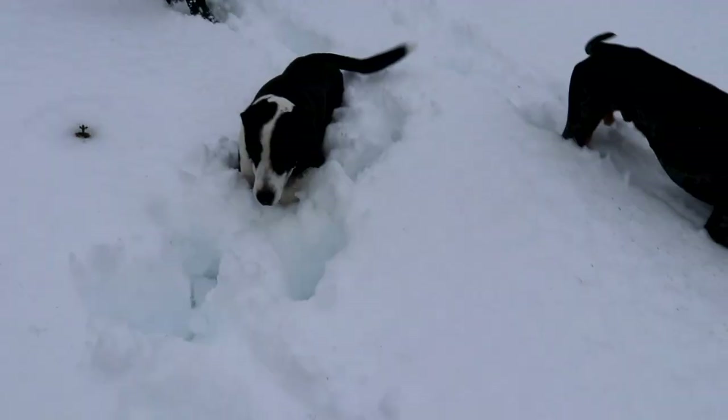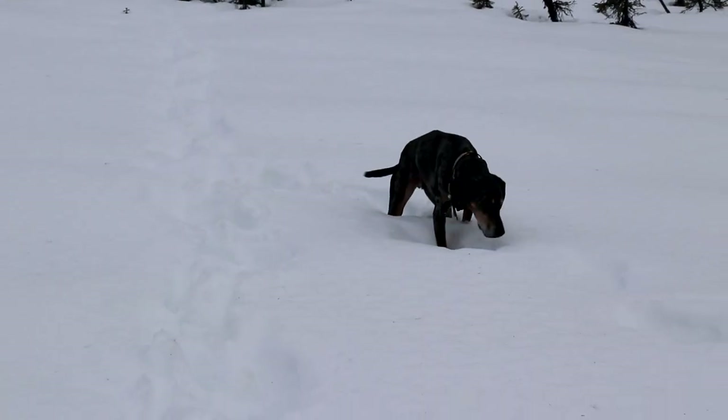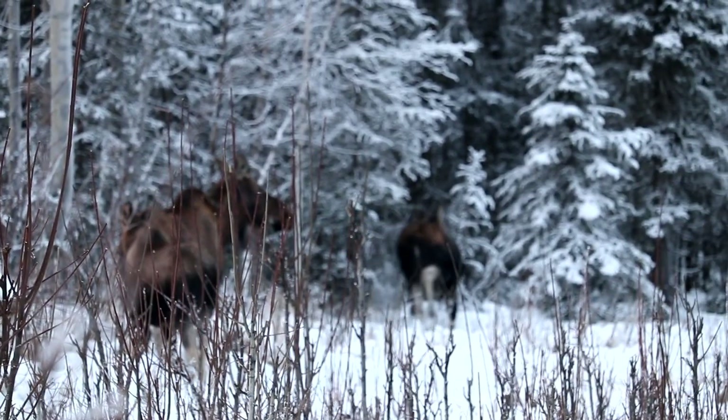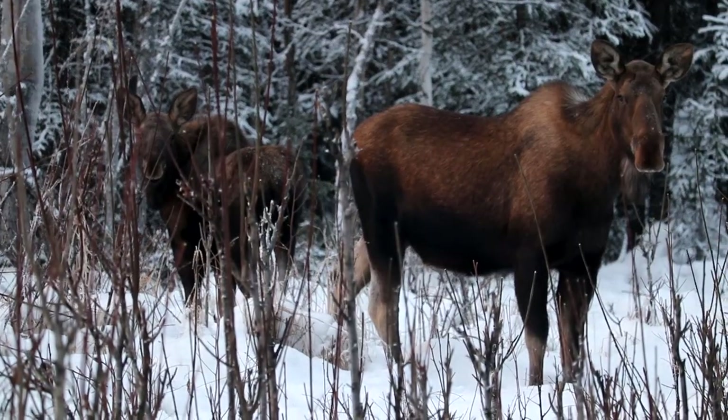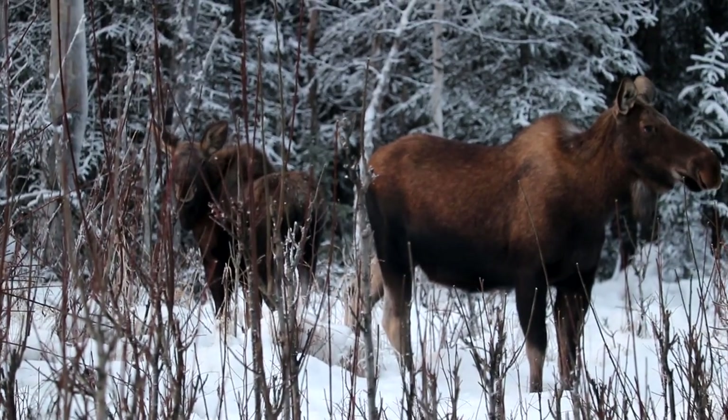We're taking the dogs out to exercise this morning and we've been seeing a lot of tracks of snowshoe hares, so we're bringing the 17HMR and going to see if we can find any. Bandit's walking in a pair of moose tracks right now. We've had a lot of them around here lately — the moose are super active right now, and I think it's mainly a mom and a baby walking around here.